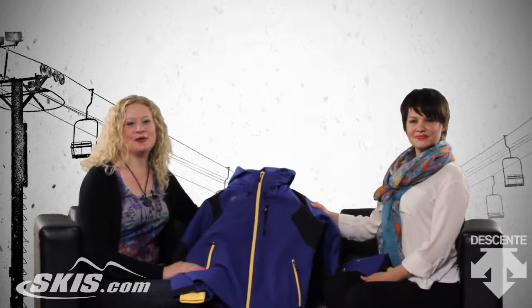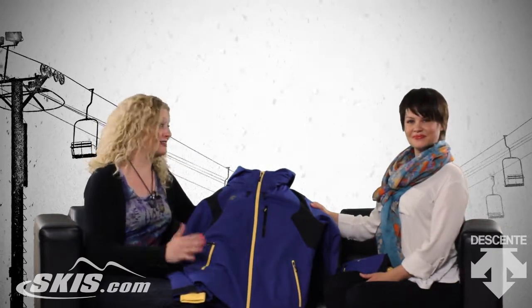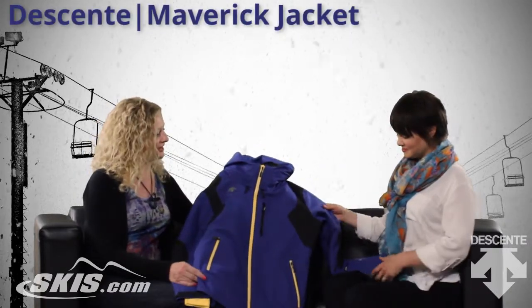Hi, I'm Bridget and this is Slope Style with Skis.com. I'm here with Koti. She's from Dessant and she's the head marketing director, so she knows a lot about the product. And we're talking about the Maverick, which is a great men's jacket.